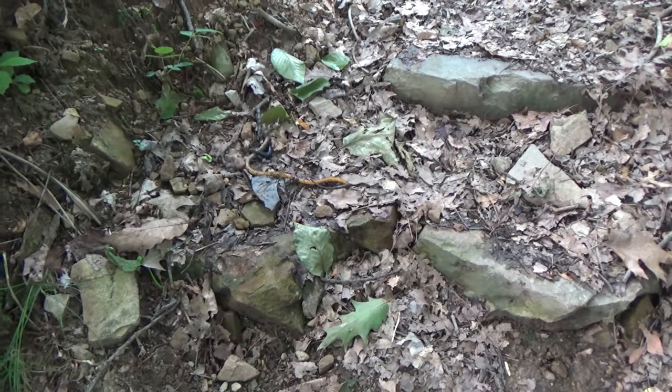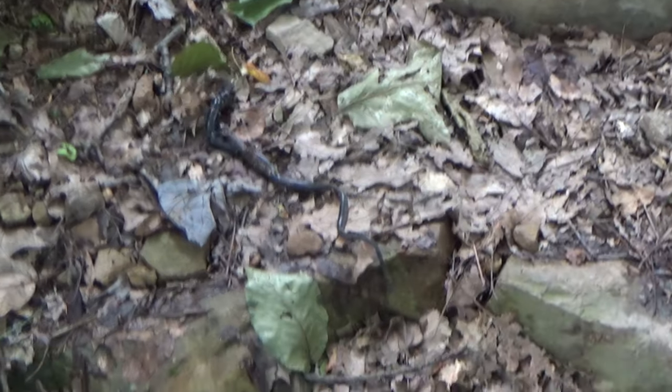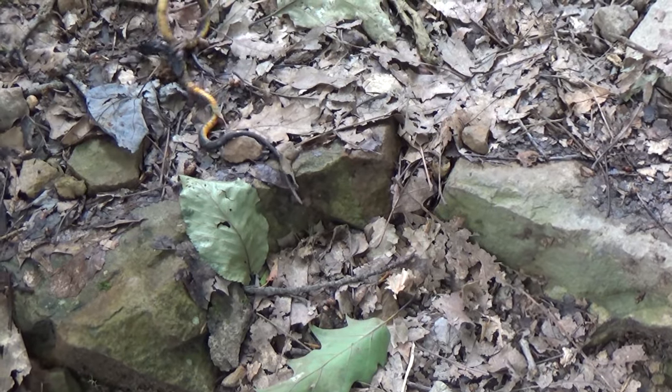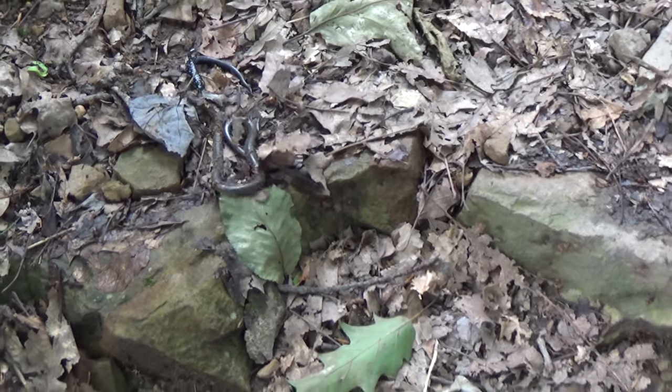It looks like a snake has a salamander here. I'm not going to interfere with that.